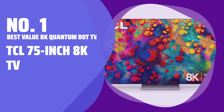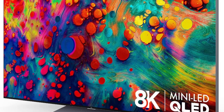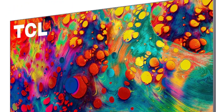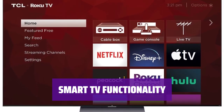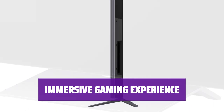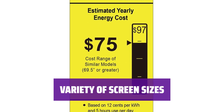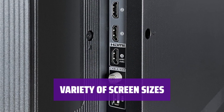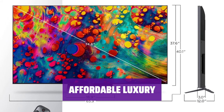Number 1. Best Value 8K Quantum TV — TCL 75-inch 8K TV. Experience stunning 8K resolution, quantum technology, and mini-LED backlighting in this TCL TV. Enjoy vivid colors and crystal-clear images with AIPQ processing. Stay entertained with the Roku system for seamless streaming of your favorite shows and movies. Get ready for fast-paced, responsive gaming with low-latency and lag technologies. Choose from 55, 65, or the impressive 75-inch screen sizes. TCL's 8K TV offers the best value for a fully-featured 75-inch set on the market.